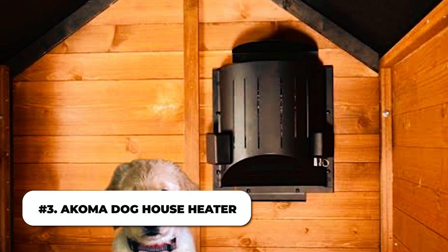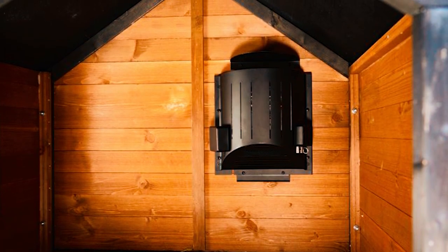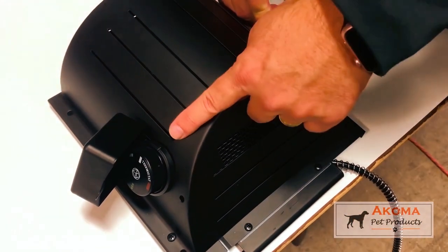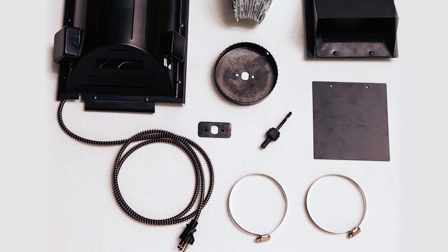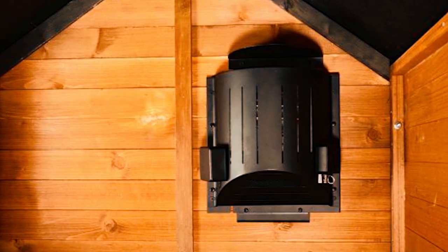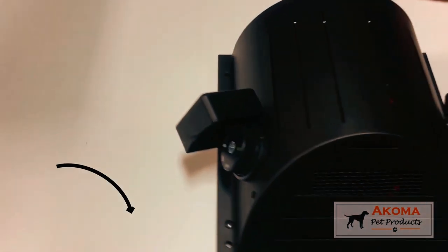Acoma Dog House Heater. This outdoor heated doghouse has an internal heat shield that prevents the front of the house from becoming too hot, allowing your pet to lie directly against the lower half of the house without fear of being burned. Please adhere to the installation instructions so as not to endanger your pet's life. The house is constructed of 16-gauge powder-coated steel and is easy to install. It comes with a 6-foot grounded cord with three prongs. The thermostat in the Acoma heated doghouse allows for accurate heat control, making your dog more comfy and happy. You can get it through the link in the description.